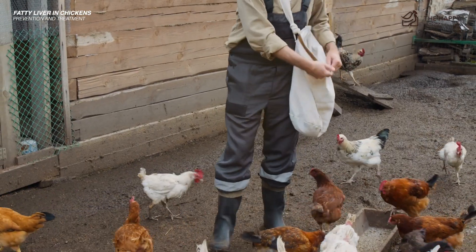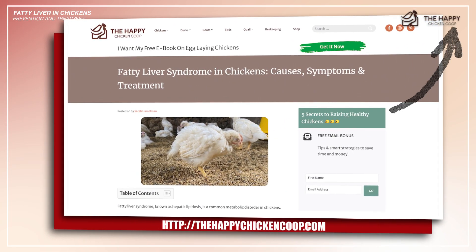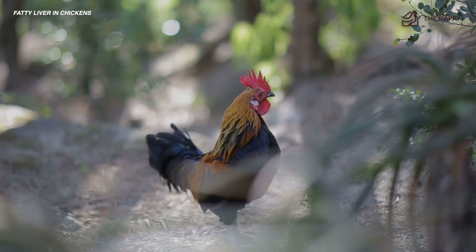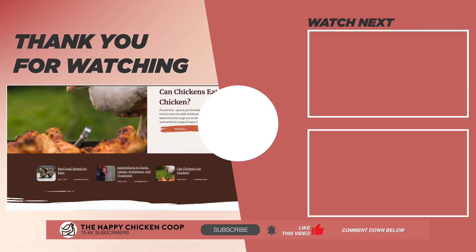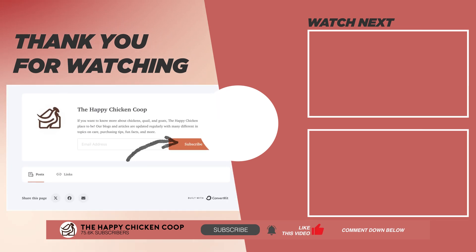If you want to learn more about fatty liver syndrome and chickens, including the most commonly asked questions and the answers, please click this link for the full article. I hope you find this video helpful. If you do, please give it a thumbs up and share it with your friends. You can also check out our website at thehappychickencoop.com or subscribe to our email newsletters by clicking these links. Thanks for watching.